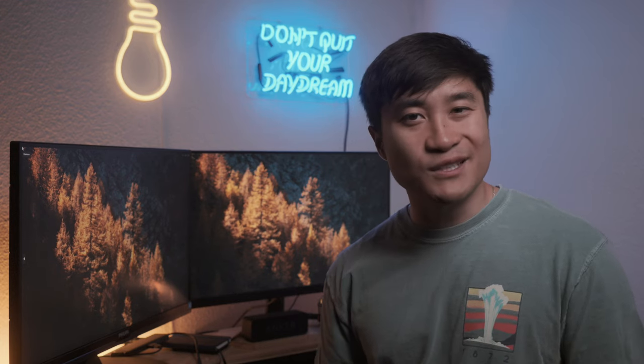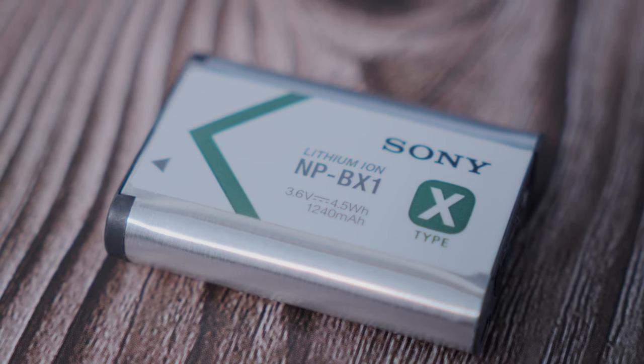With pros there have to be cons, so let's go over them. First is battery life. The camera's small, meaning the batteries will be small too. Unfortunately, one of these batteries only gives us short of an hour of shooting time, so I had to be wary of knowing when to turn on the camera only when I needed it. It just sucks seeing a dead battery when half the day hasn't gone by yet.